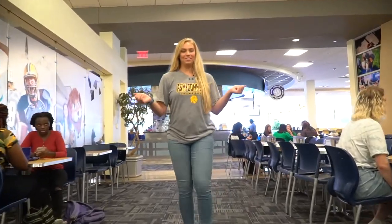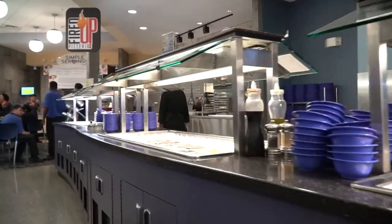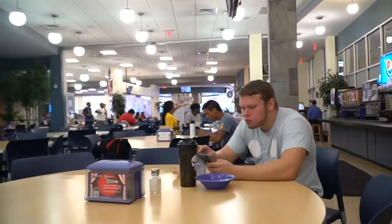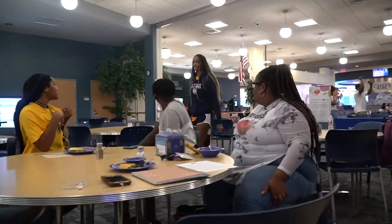This is the campus cafeteria, known simply as the CAF. The CAF has a variety of options including a pizza station, vegetarian options, a grill, and even a waffle station. The CAF is open during the school year for breakfast, lunch, and dinner.